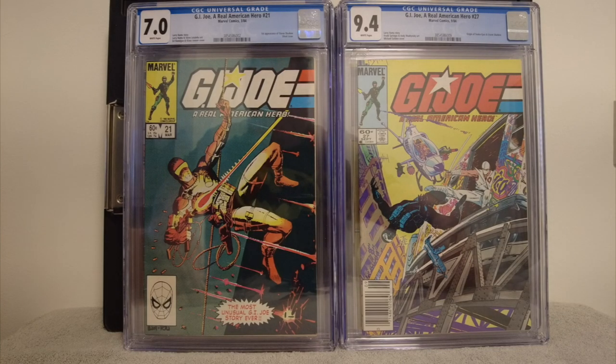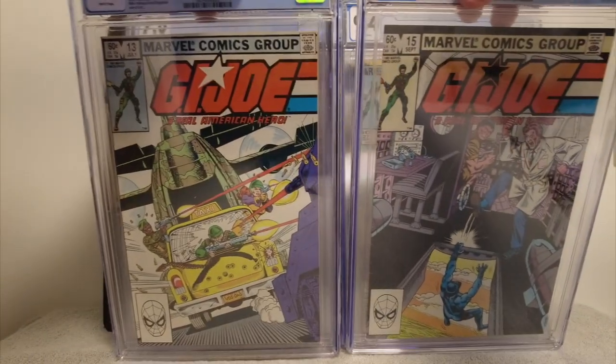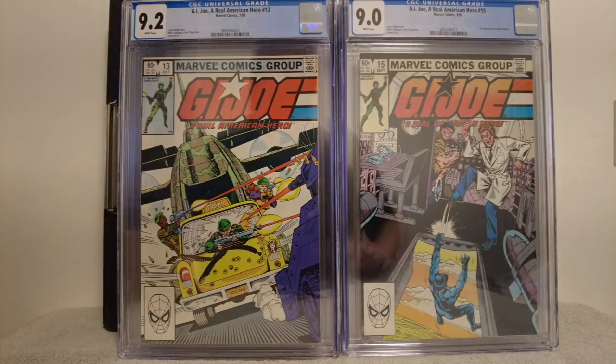I love to just encase and slab that silent issue. I had these books since I was a kid, so it's kind of fun just to slab these. I got them cleaned and pressed, and they look really good.